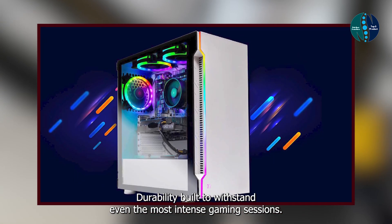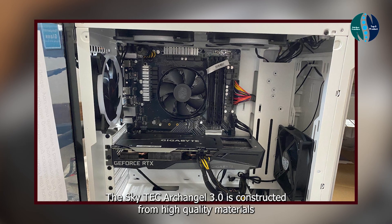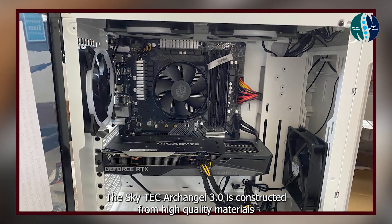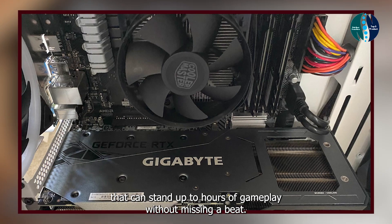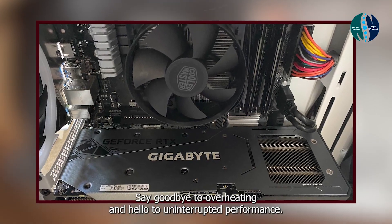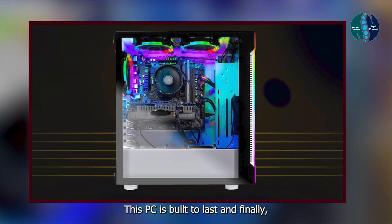Durability: built to withstand even the most intense gaming sessions, the SkyTech Archangel 3.0 is constructed from high-quality materials that can stand up to hours of gameplay without missing a beat. Say goodbye to overheating and hello to uninterrupted performance. This PC is built to last.